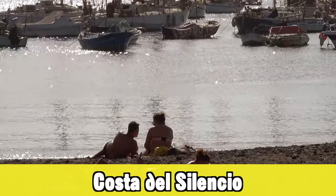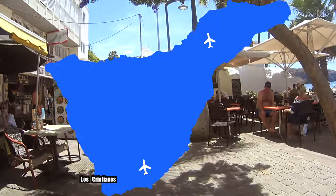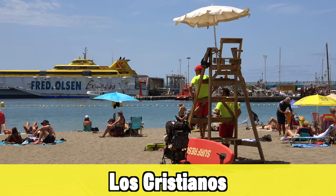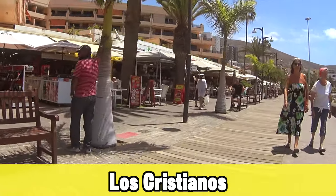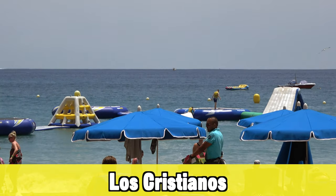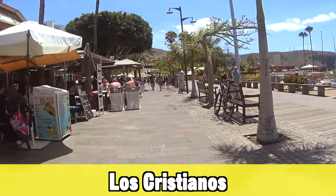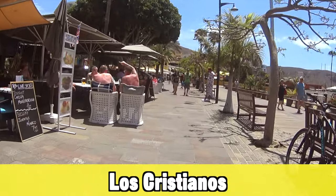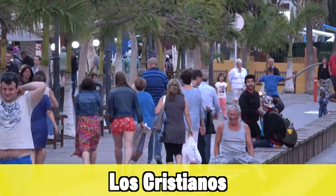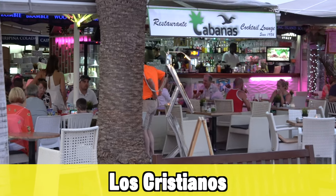The next destination is Los Cristianos, one of the more popular holiday destinations in Tenerife. It still has a nice authentic Spanish feel but with more development like white sandy beaches and a great choice of restaurants catering to all nationalities. It's a little bit more busy than Costa del Silencio and Golf del Sur. The last few years they've also started offering some great adults-only hotels in this area.